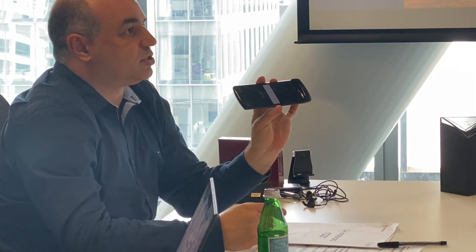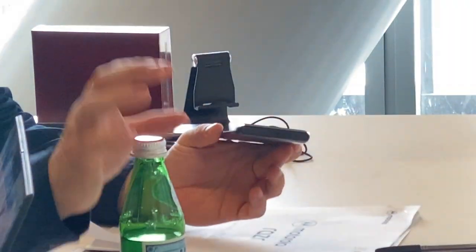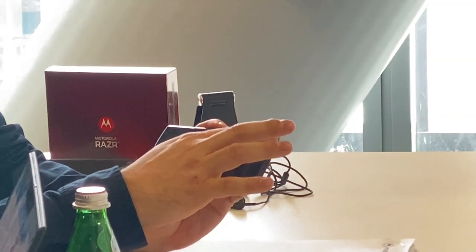We've kept the lineage and classic Razr design with the chin — and it's not just nostalgic, it actually has a function. All the antennas are based at the bottom of the device because there's not much room anywhere else. The battery is actually split into two — one on the bottom and one on the top — for balance of the device, so when you're holding it, it won't tip one way or the other, feeling comfortable and ergonomic in the hand.